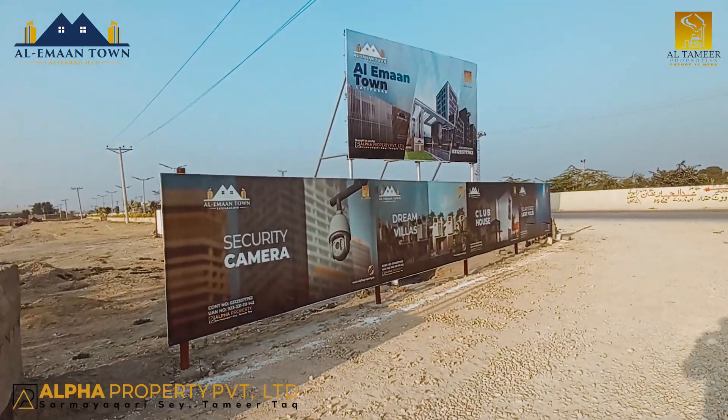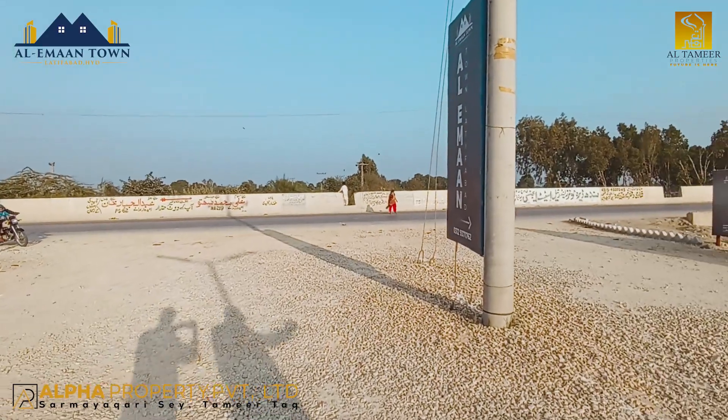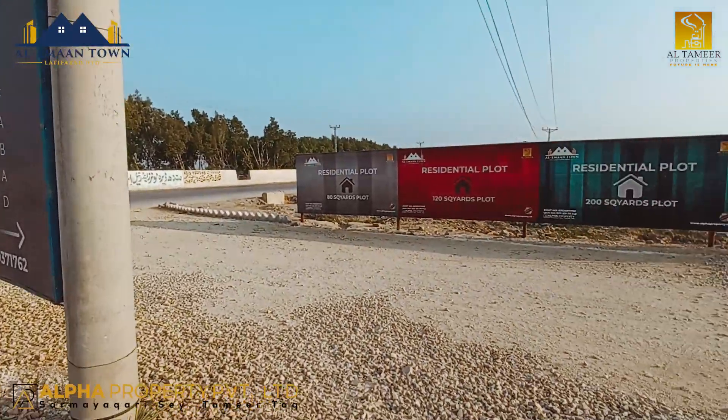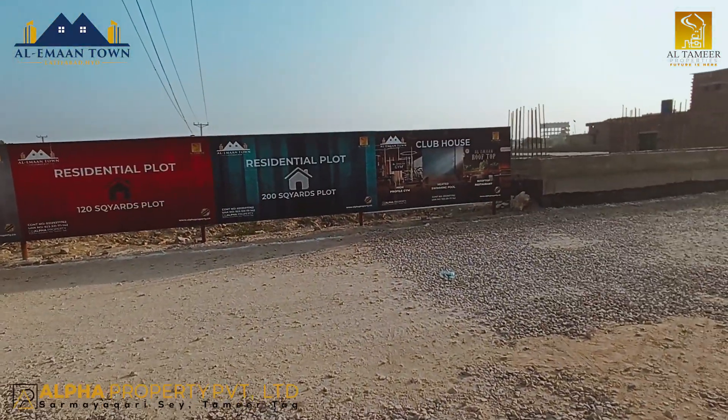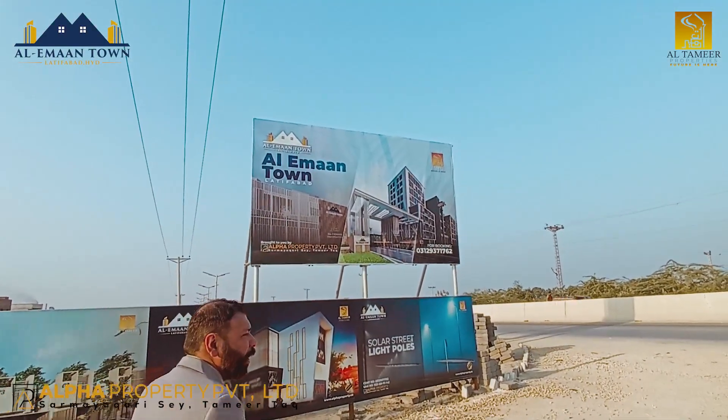There are 16 street slides, food court, restaurants — you can see all that. These are our brand valuations which we are building in the market. Right now, Alimantown and Latifabad — this deployment has been done, Alhamdulillah.